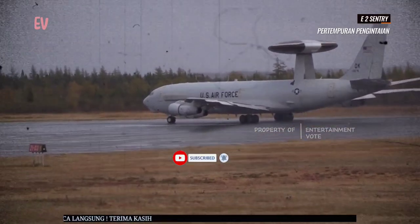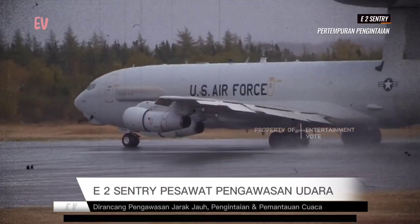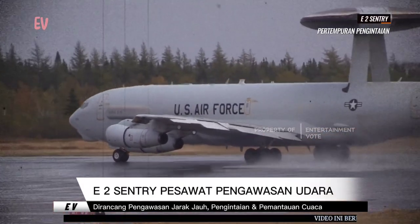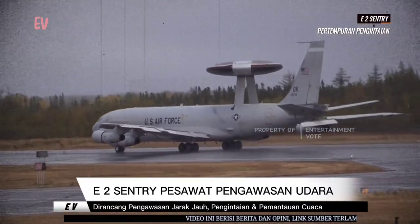Fitur paling khas dari E-2 adalah antena lingkar besar yang terletak di atas pesawat. Antena ini merupakan bagian dari sistem radar canggih yang memungkinkan untuk mendeteksi target di udara dalam berbagai kondisi.